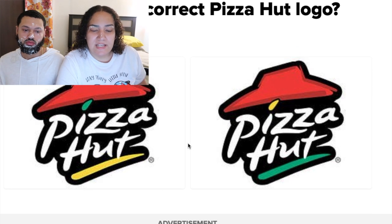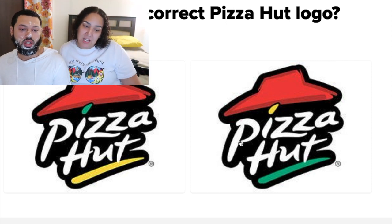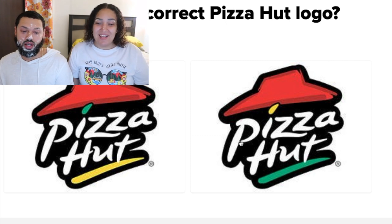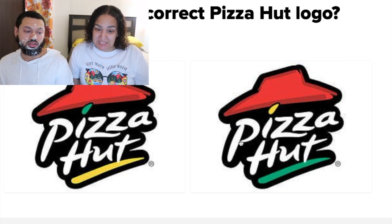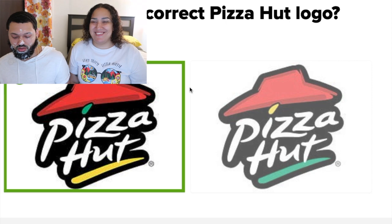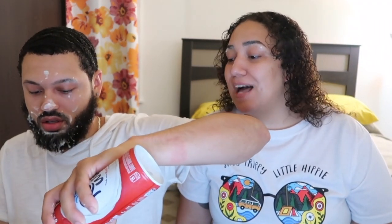The next one is Pizza Hut. Which is the correct Pizza Hut logo? I'm going with the one on the left. I'm going with the one on the left too — but this is pretty tricky. I'm going with the right actually. Why? You got it wrong on purpose? No, I just want to taste some whipped cream!